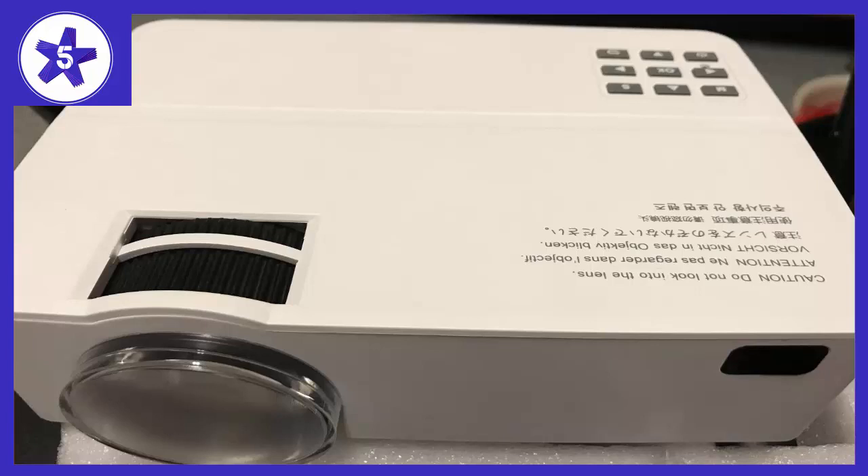I randomly selected one on Amazon since the price is acceptable. I was surprised when I received it — it comes with good packaging and is easy to set up, only taking around 10 minutes.